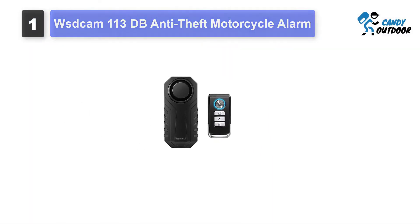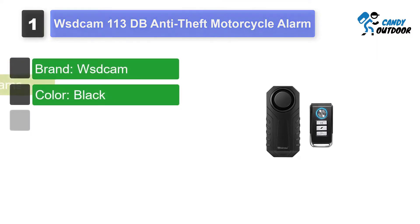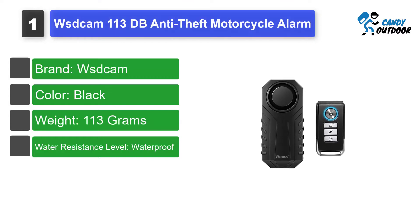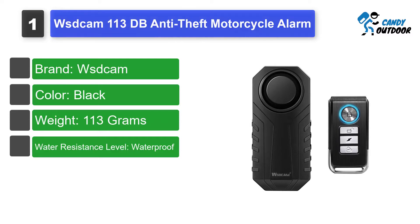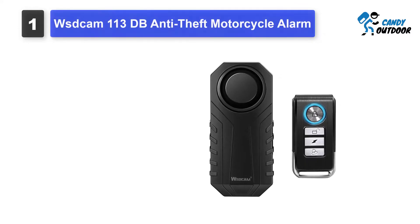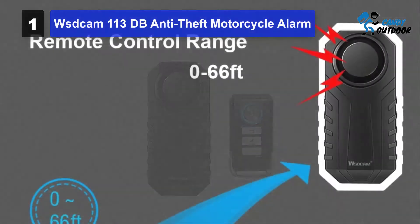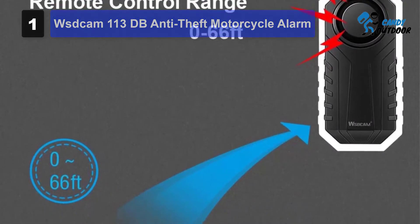Number 1: WSD Cam 113 DB Anti-Theft Motorcycle Alarm. WSD Cam is one of the best motorcycle alarm brands these days. This alarm is very easy to install so that you can start using it right after purchasing it. To apply it on your bike, all you have to do is tie it through the holes present on the alarm. The alarm comes with a double-sided tape, so you can also stick the alarm onto a uniform and stable surface.